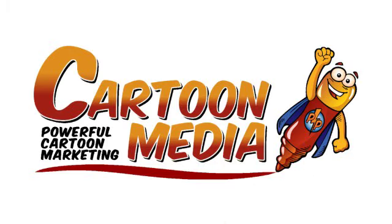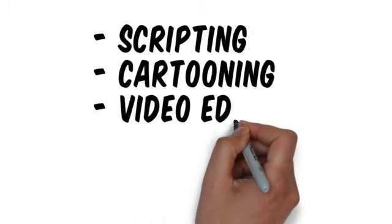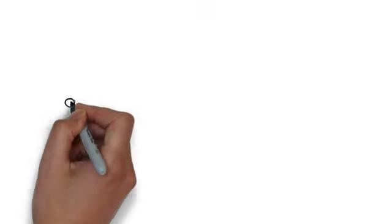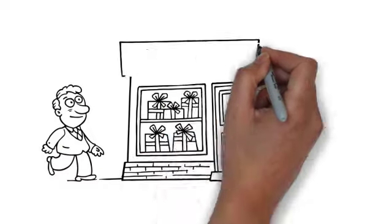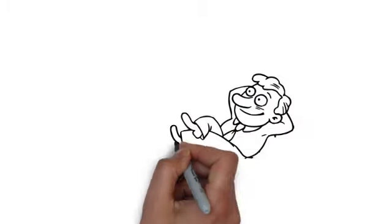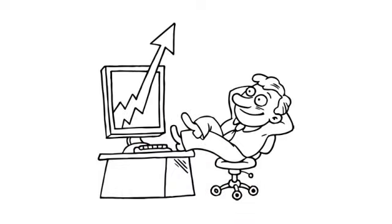At Cartoon Media, we specialize in effective cartoon marketing videos tailored to your business. We handle all aspects of production, including the script writing, cartooning, video editing, and professional voiceover. Our skilled copywriters are experts at moving people from simple awareness of your product through to taking action to buy it. Once we deliver your PowerTune, you can plug it straight into your online sales page, then sit back and watch your sales conversions go through the roof.